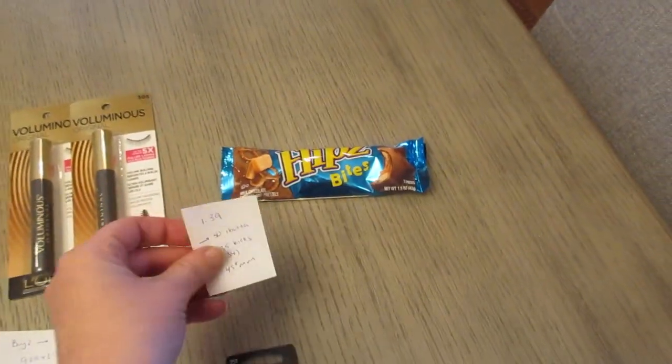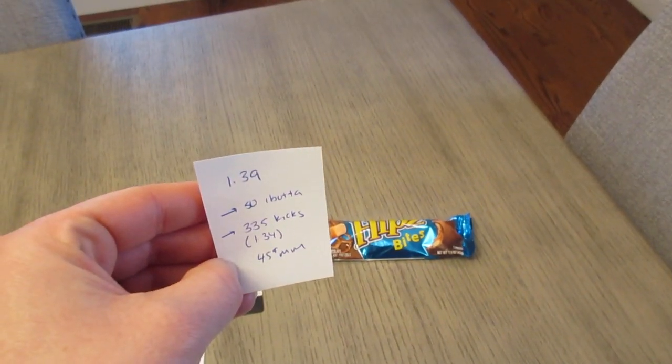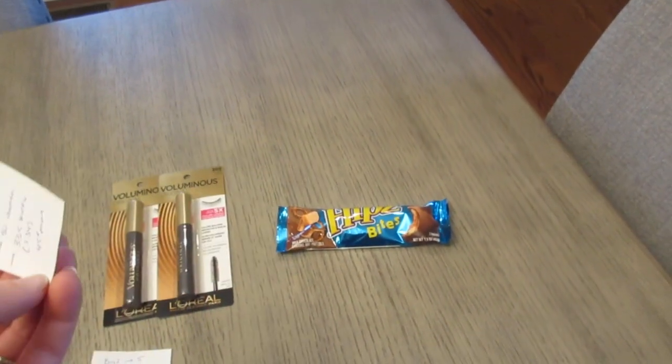The Flips candy is $1.39. You're going to earn 50 cents back from the Ibotta app and 335 kicks from Shopkick — that's equal to $1.34. So it's a 45-cent moneymaker on the candy.